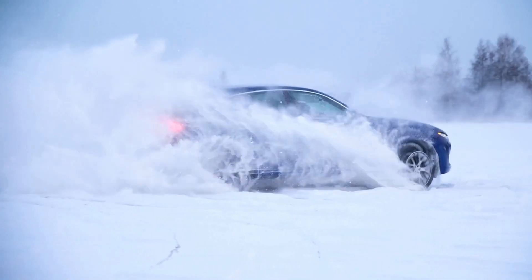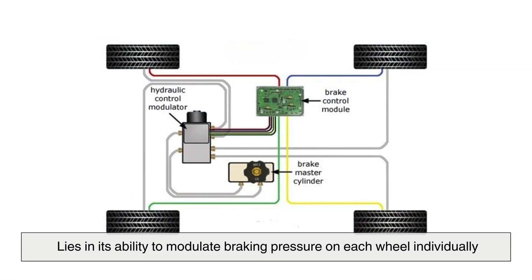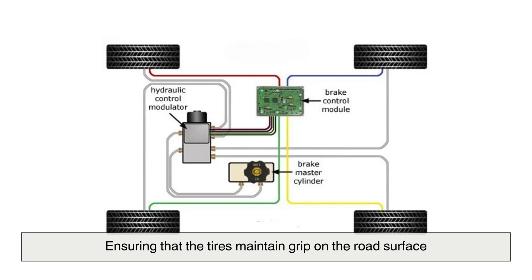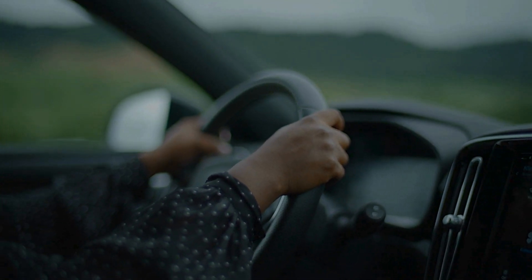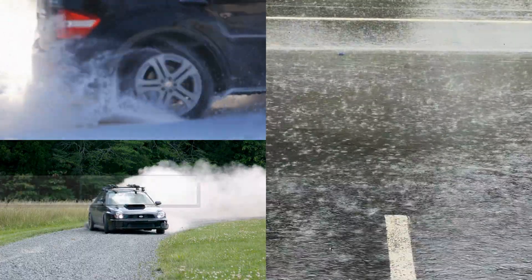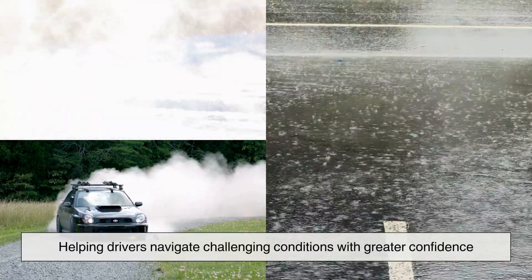Before ABS became common, braking too forcefully, especially on slippery surfaces, could lead to skidding. Instead of stopping efficiently, a car might slide forward with minimal control. The genius of ABS lies in its ability to modulate braking pressure on each wheel individually, ensuring that the tires maintain grip on the road surface. This allows the driver to continue steering, avoiding potential obstacles rather than helplessly sliding into them. Whether on icy highways, wet streets, or loose gravel roads, ABS provides an added layer of security, helping drivers navigate challenging conditions with greater confidence.